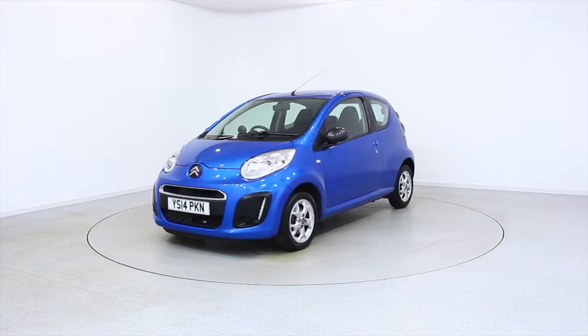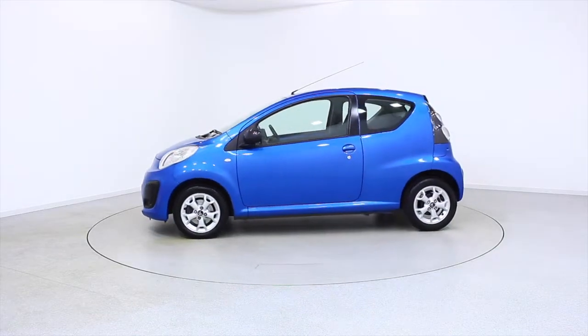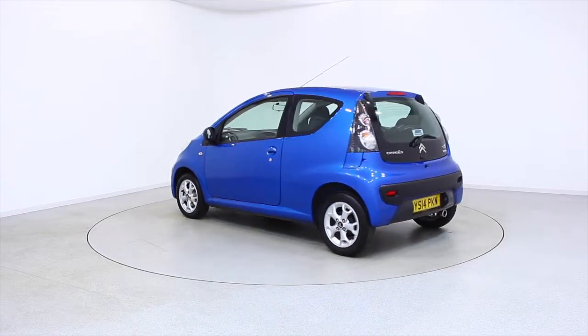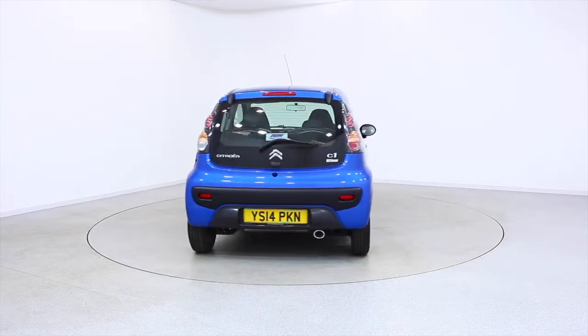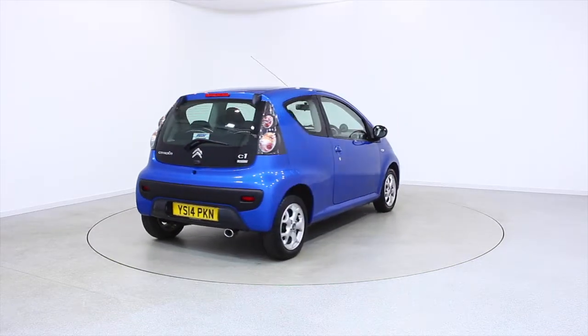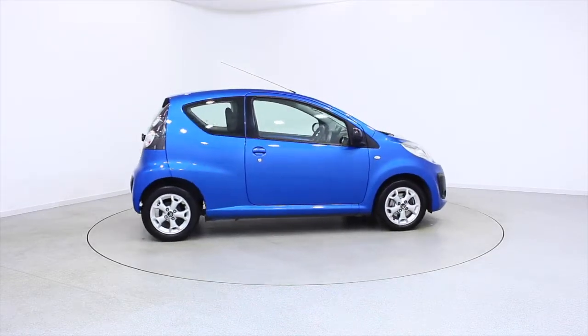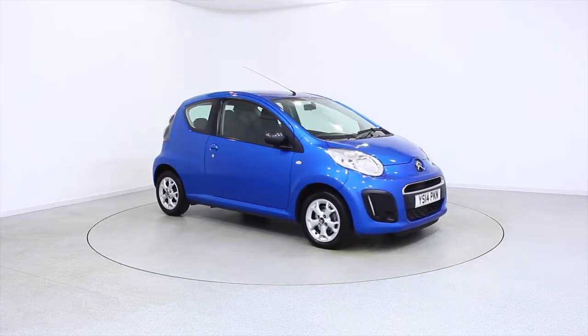Ready for you to view and drive away the very same day, this Citroën has been through our extensive mechanical and preparation process to ensure it's in perfect condition. For more information or to book a test drive, contact your local Frosts dealership or visit frost4cars.co.uk to reserve this car online for 48 hours for a no obligation, fully refundable £100.